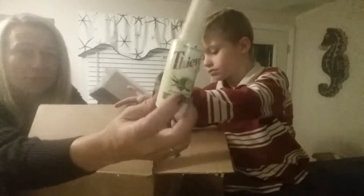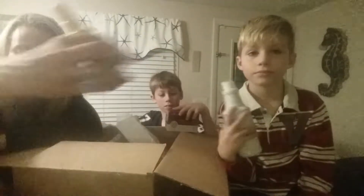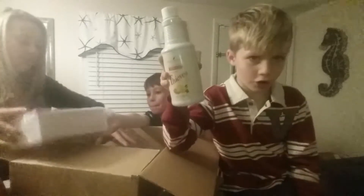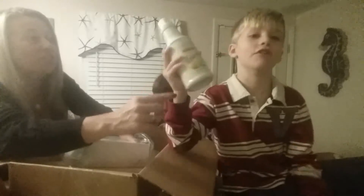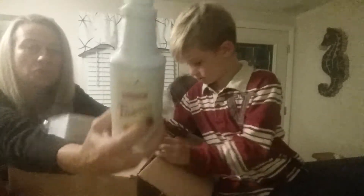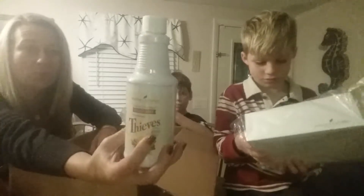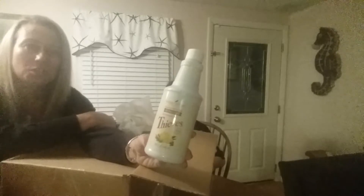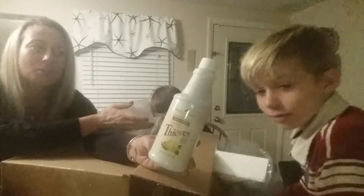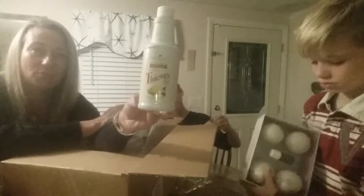This is mouthwash — well, actually it's the Thieves Household Cleaner. It looks like the mouthwash bottle. But it's the Thieves Household Cleaner. They changed the color — usually it's a brown bottle, but they put it in a white bottle. We use this to clean absolutely everything in our home, including counters, windows, mirrors, floors, rugs, countertops, toilets, shower, and fruit and veggies. We use this for everything. We make up another spray bottle with it.